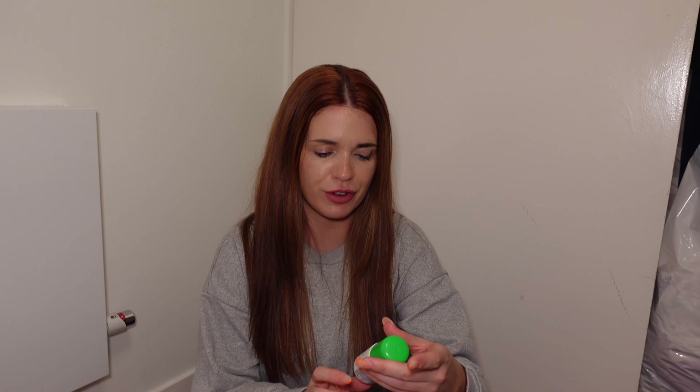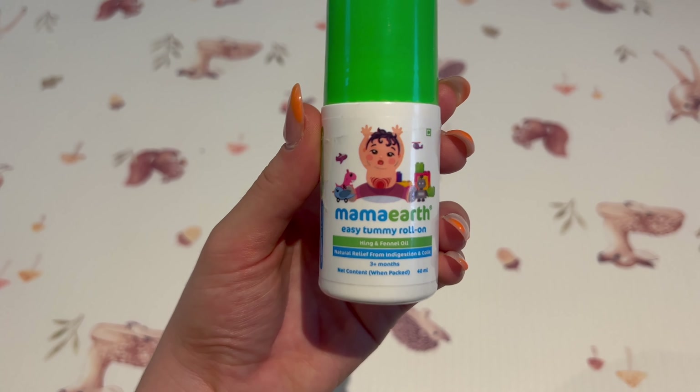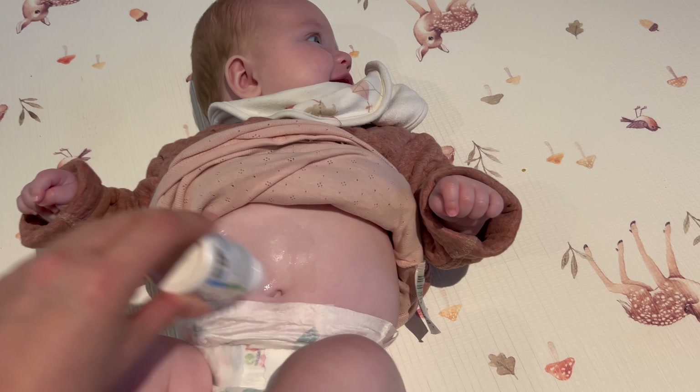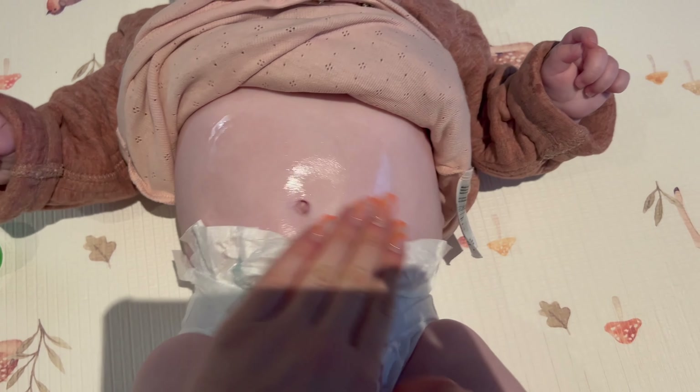Then we've got hing and fennel tummy rub, but you can't use this until three months — so if your baby has bad colic at month two, you unfortunately can't use this yet. It's the Mama Earth Easy Tummy roll-on, hing and fennel oil — a natural remedy for indigestion and colic. It absolutely stinks, I won't lie. You just open it up, roll it on the baby's tummy, and it's supposed to relieve the pain of colic. But anything's worth a try when your baby is crying.